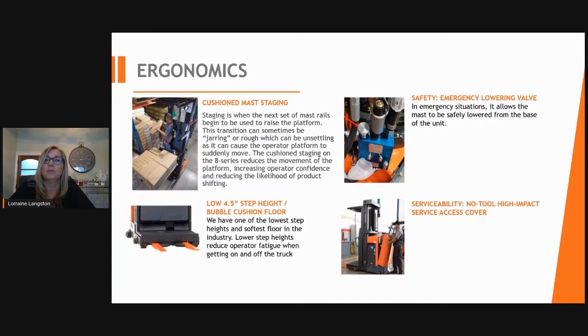Toyota also has a low-step platform with a cushioned floor. Mast staging is cushioned so when the operator increases lift height, the mast movement is dampened. For safety, an emergency descent feature is available, with the mast-lowering safety valve located under the service cover. Toyota's no-tool, high-impact service access cover makes serviceability easy.